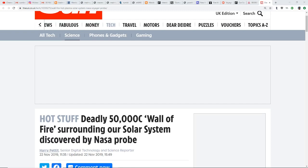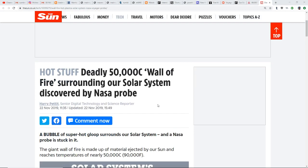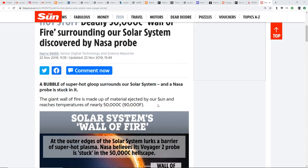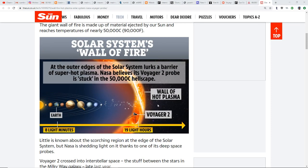Hello, my friends — Evolutionary Energy Arts family — thank you for joining us once again. You may have heard that they've discovered an amazingly hot barrier at the edge of our solar system. As you see here, a deadly 50,000-degree centigrade wall of fire surrounding our solar system, discovered by a NASA probe. A bubble of super hot plasma surrounds our solar system, and NASA believes its Voyager 2 probe is stuck in it. Temperatures reach nearly 90,000 degrees Fahrenheit.